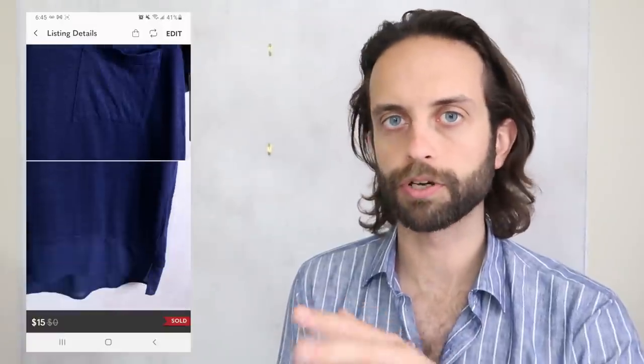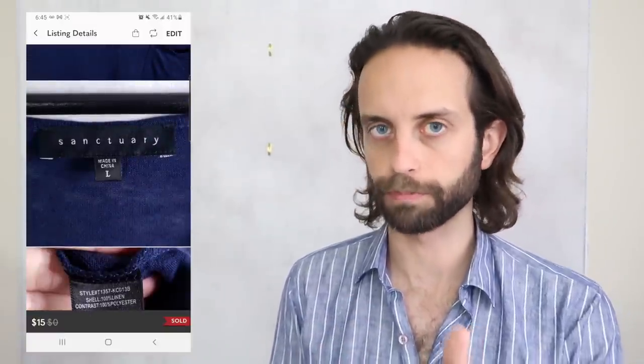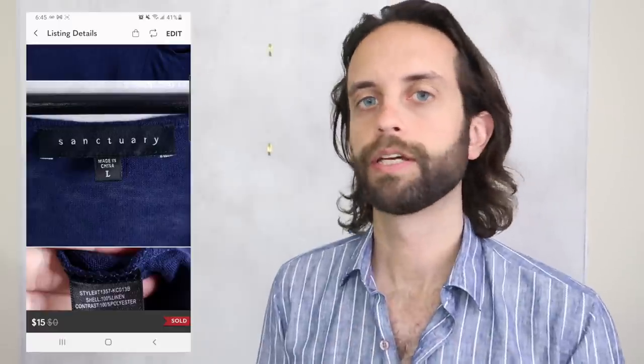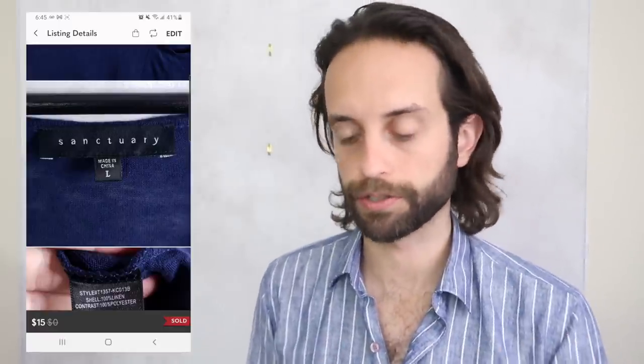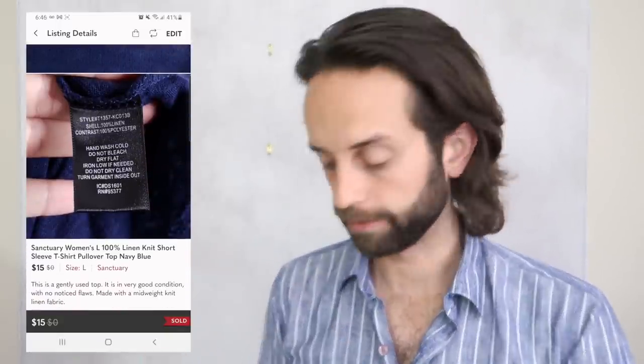Another 100% linen piece from a so-so brand — Sanctuary, it's a women's brand. My brand knowledge with women's is nowhere near as strong as with men's, so that could be wrong. Got it at the bins, flipped it for $15.